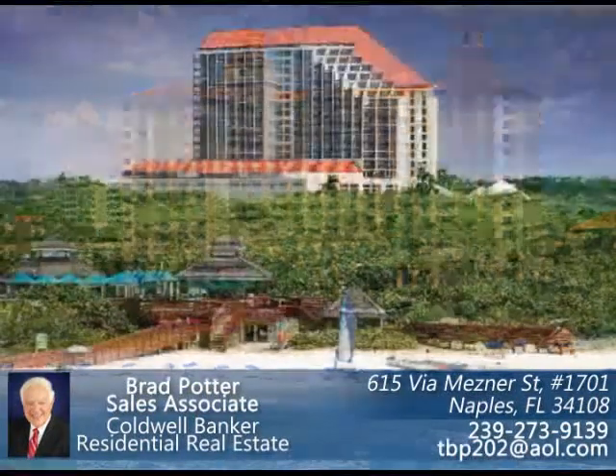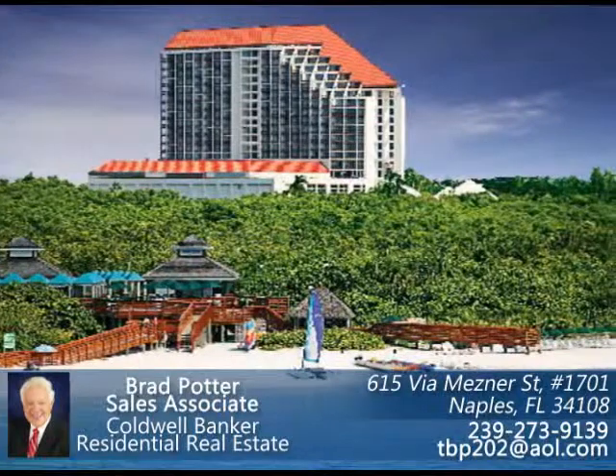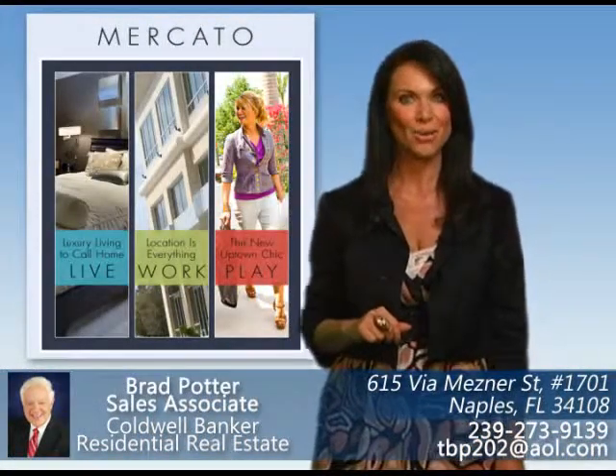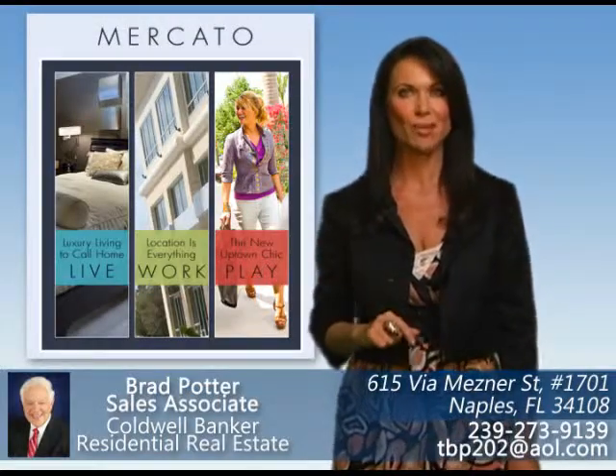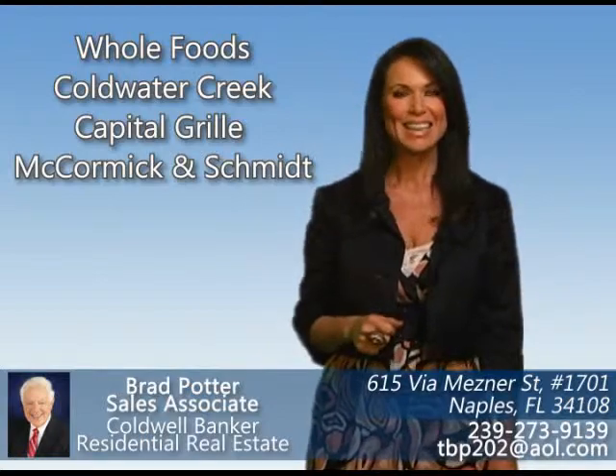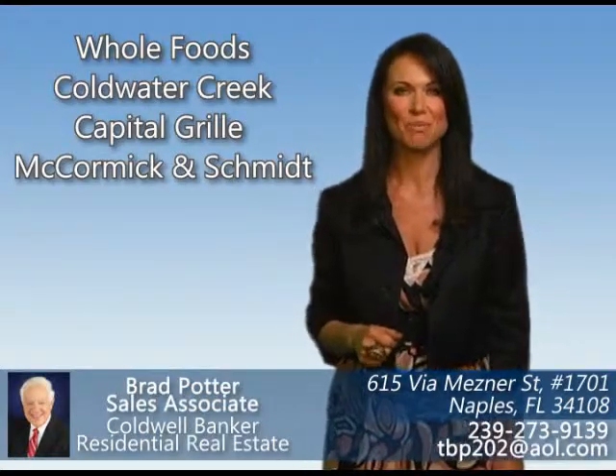The five-star Ritz Carlton is also located in Pelican Bay, as is the Waldorf Astoria. Across from the northern end of Pelican Bay is the new Mercado. This uptown shopping and restaurant complex has stores such as Whole Foods, Coldwater Creek, Capitol Grill, and McCormick and Schmidt.